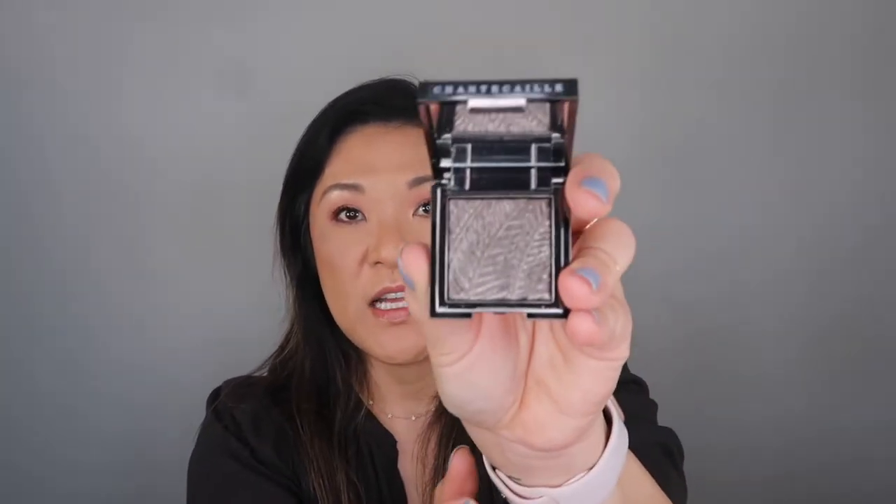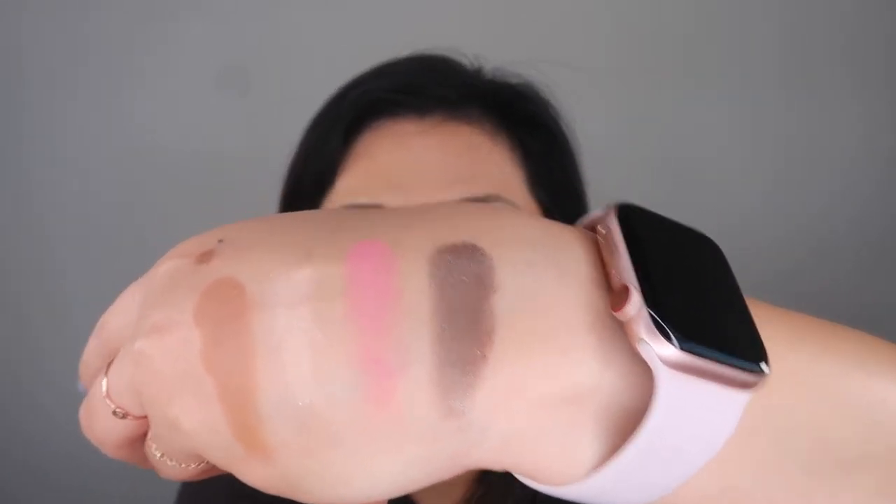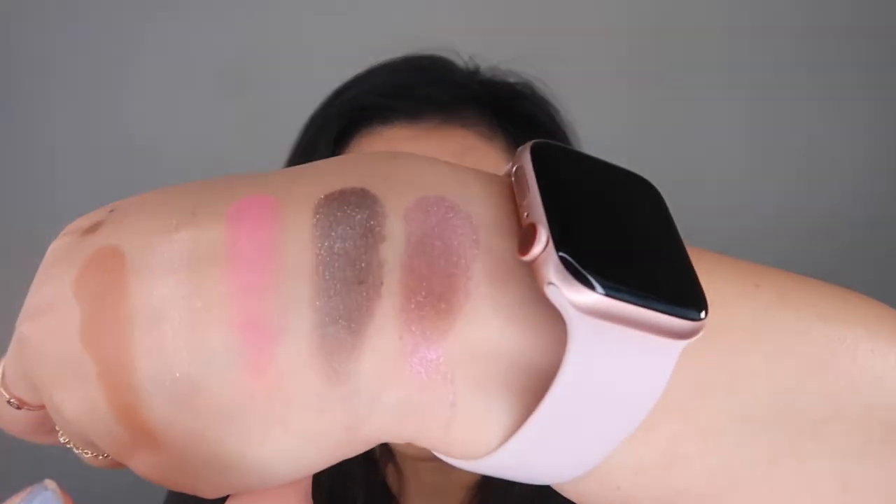Also from Shantakai, I got their Luminescent Eye Shade. I got mine in Rhinoceros, which is a sophisticated olive — and I use this as a one-and-done. Isn't that gorgeous? It is so pretty on the eyes. I love this so much that I got another color as well — I got the color Pangolin, which is a dusty lilac. This is so pretty as a one-and-done too. I love me some one-and-dones because when I have to be quick and get out the door, four kids are not patient when they're waiting for mom to get ready.